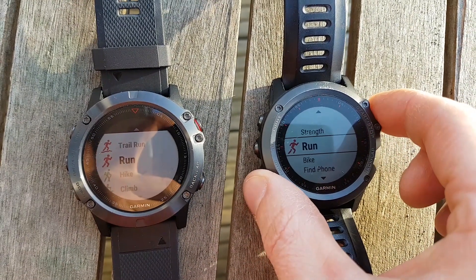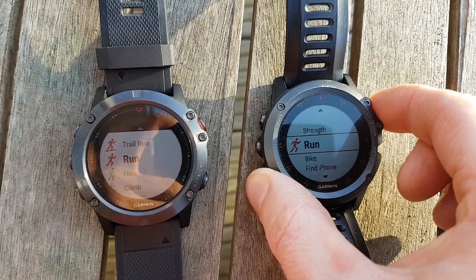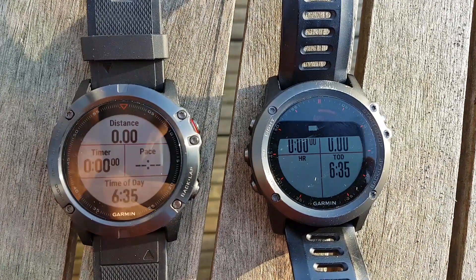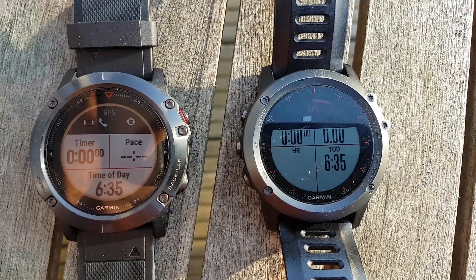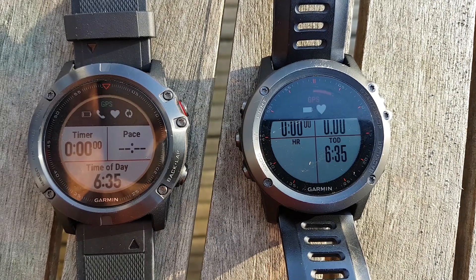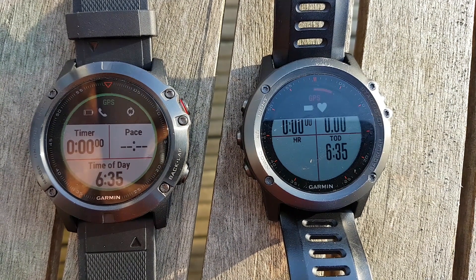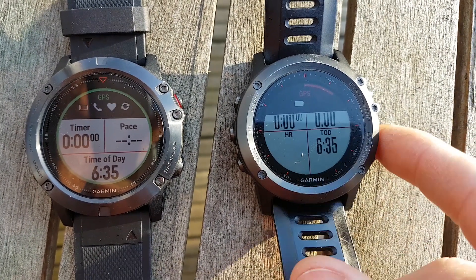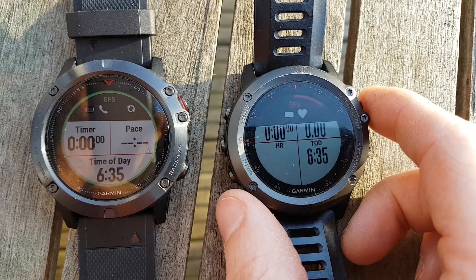So I'll click on both — there's going to be about a second delay between one and the other. Ready, one, two, three, go. There we go — it's already ready on the Fenix 5X and the Fenix 3 is still waiting.